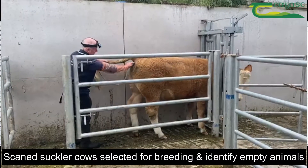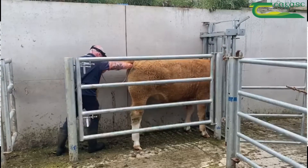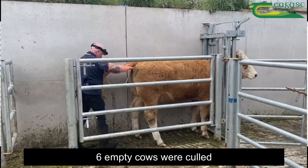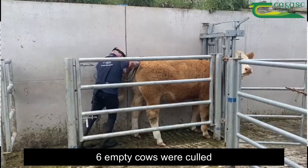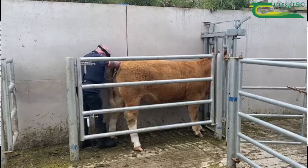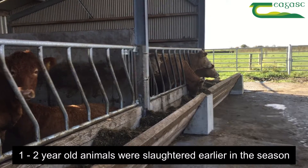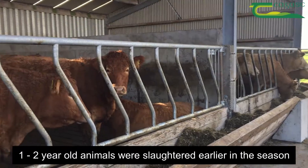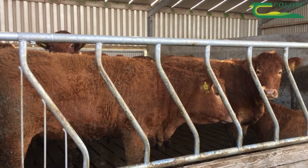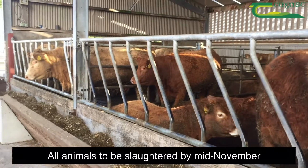Firstly, the farmer scanned all suckler cows selected for breeding. This resulted in the culling of 6 cows that were scanned empty. This assisted in reducing the stock numbers on the farm significantly. The farmer also chose to commence the slaughter of his 1-2 year old animals earlier in the season, with all animals to be slaughtered by mid-November.